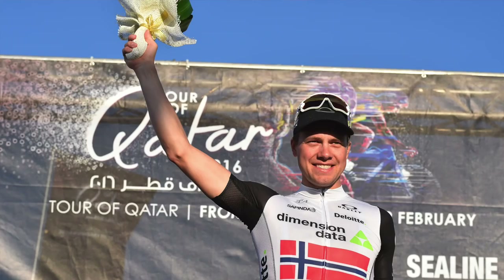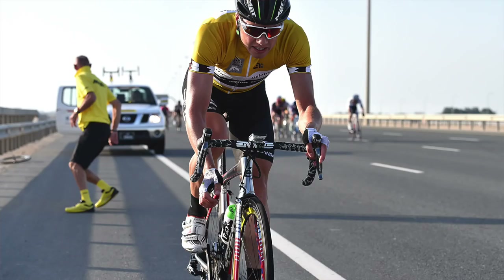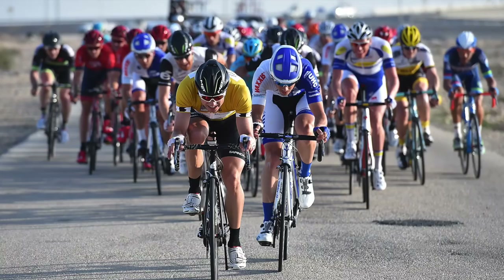It was 0.00003 of a second separating Cav and Kristoff on stage five — the thinness of latex. Stage three was taken by Cav's teammate Edvald Boasson Hagen, who dominated the Tantra and won it by 15 seconds to take the lead. But sadly the following day he had a double puncture, which basically curtailed any chance of the overall.